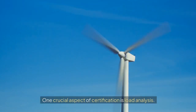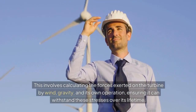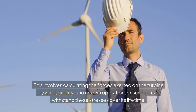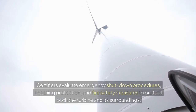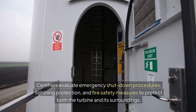One crucial aspect of certification is load analysis. This involves calculating the forces exerted on the turbine by wind, gravity, and its own operation, ensuring it can withstand these stresses over its lifetime. Safety systems are a critical focus. Certifiers evaluate emergency shutdown procedures, lightning protection, and fire safety measures to protect both the turbine and its surroundings.